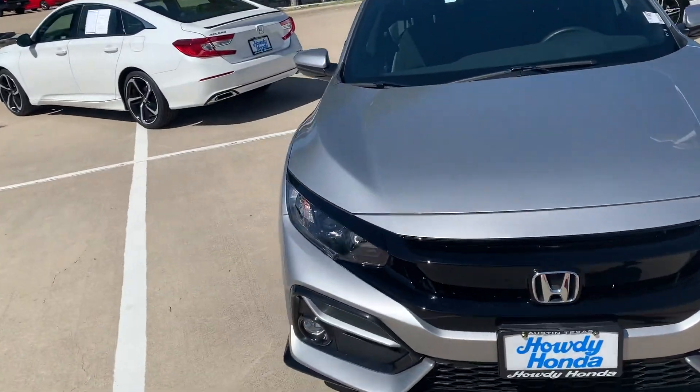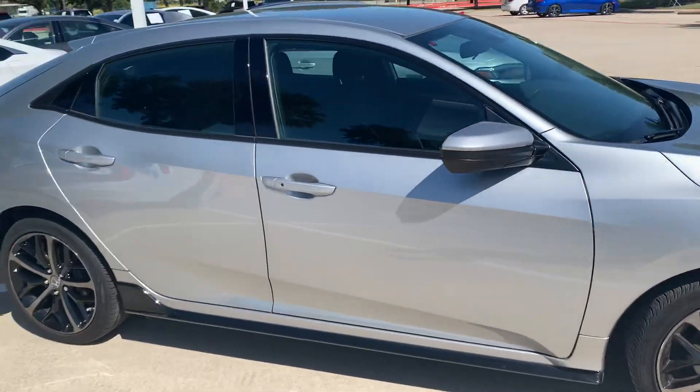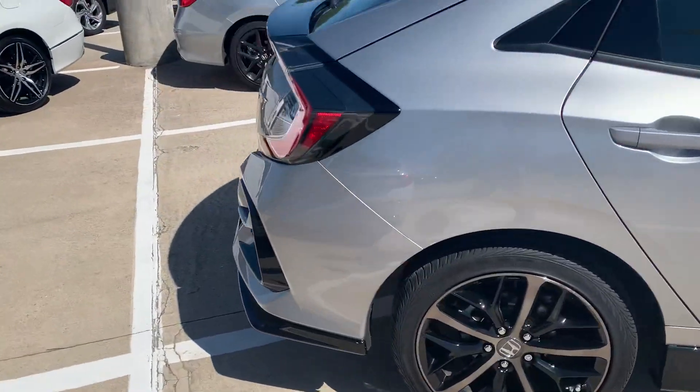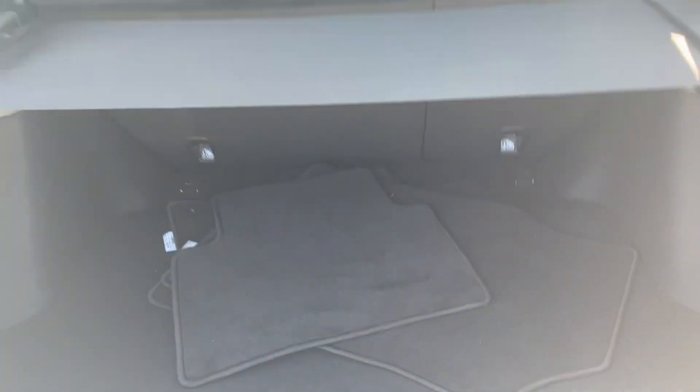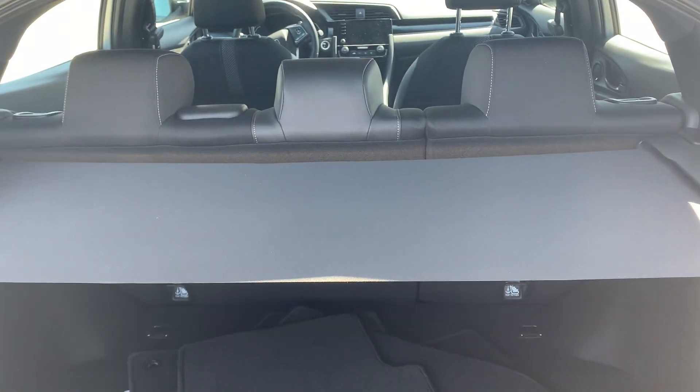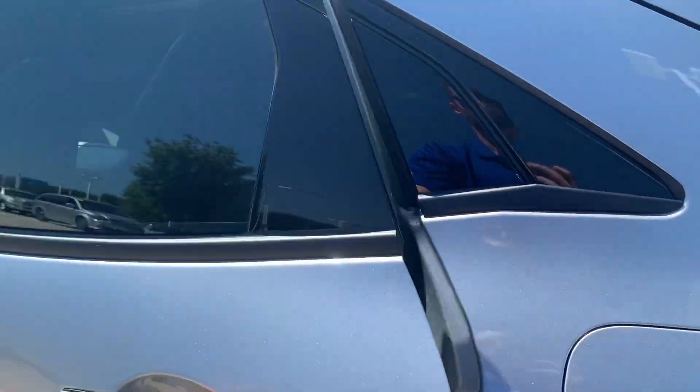Hey, this is Ryan at Howdy Honda. We have a 2021 Honda Civic Sport Hatchback edition. Super clean, as you can see — we just got it in. Lots of trunk space back there with the cover. You can put those seats down for even more storage. I'll show you the back.